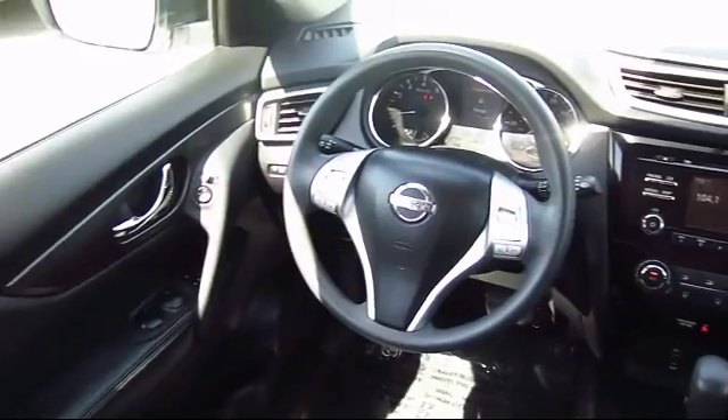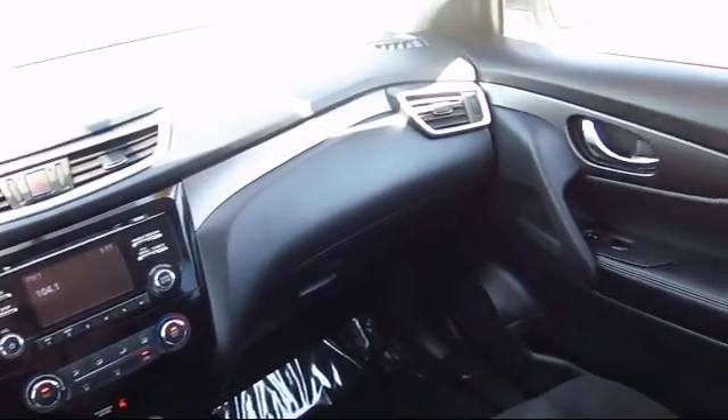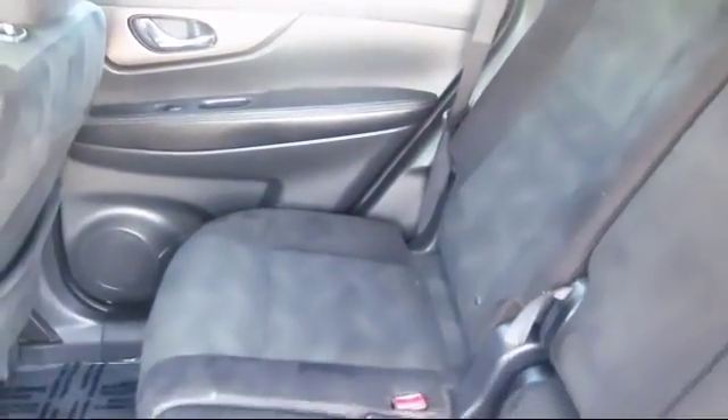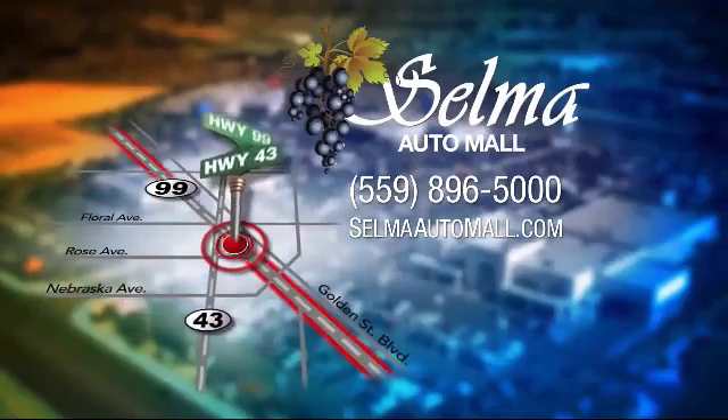With 10 brands at one location, you're given a one-stop shop buying experience. There's no need to drive to 10 different dealerships and give your personal information 10 different times to 10 different salespeople. At the Selma Automall, you can work with one knowledgeable salesperson and cross-reference 10 different brands.